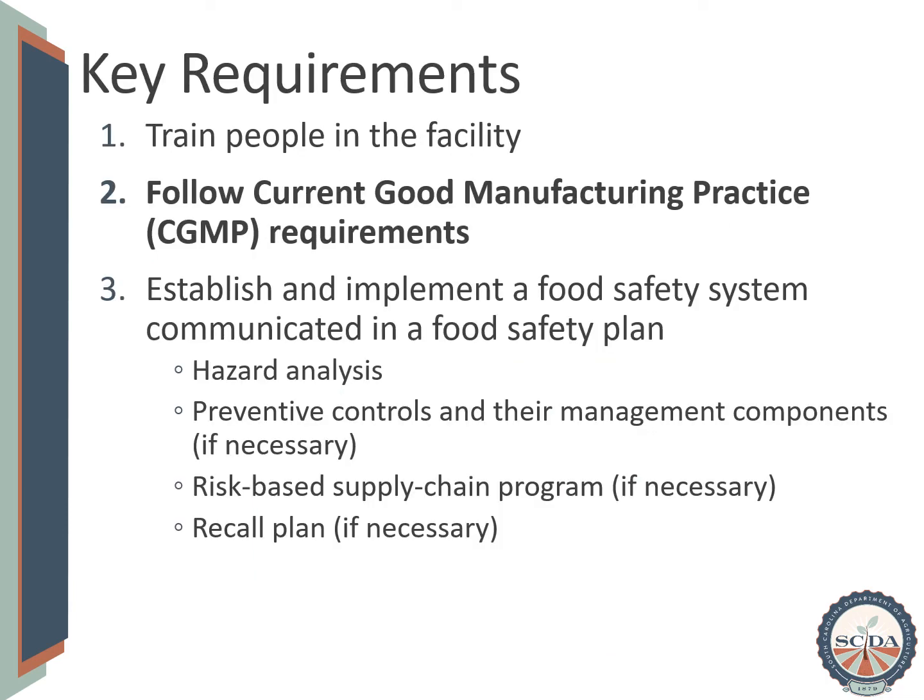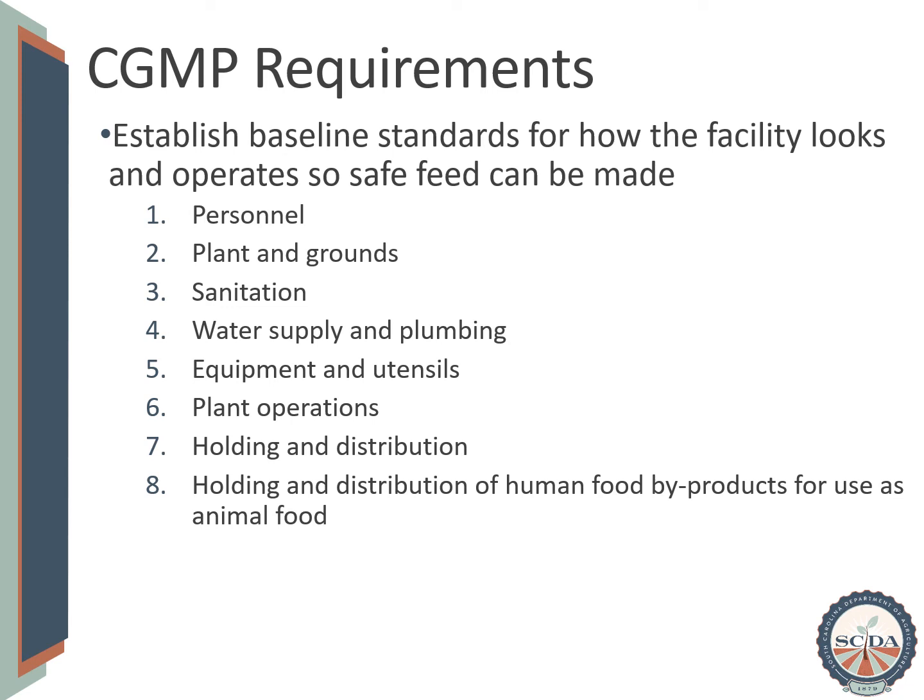Once individuals within the facility are trained, the facility must also follow current good manufacturing practice or CGMP requirements. These establish the baseline standard for how the facility looks and operates so that safe animal food can be manufactured. There are eight areas of the CGMP requirements. They explain expectations for personnel of facilities that manufacture, process, pack, or hold feed or ingredients. They address expectations for the plant and grounds regarding drainage, pest control, and trash so that the plant and grounds is not an environment for pests. There are requirements for sanitation, water supply and plumbing, equipment and utensils, and plant operations. There are also requirements for the holding and distribution of feed and ingredients, as well as for human food byproducts intended to be used as animal food, such as wheat mints.